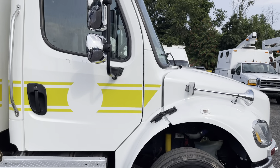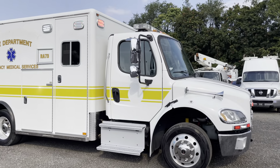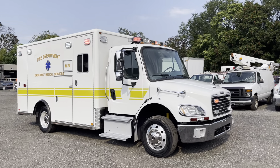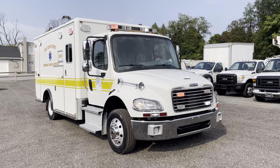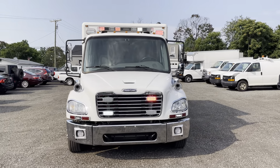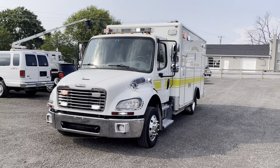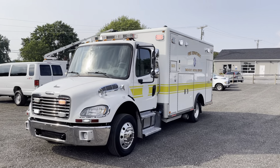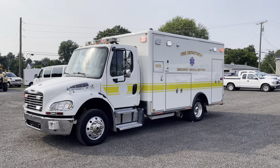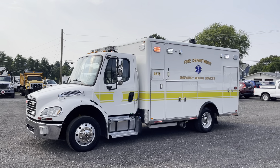The Cummins turbo diesel sounds great. We drove it in with no issues. This thing is in really, really nice condition. The air horns do work. This is a really nice ambulance with only 143,000 original miles, 240 horsepower Cummins 6.7 turbo diesel, and automatic transmission — a really nice opportunity for a really sharp truck.